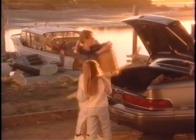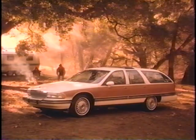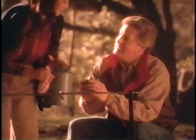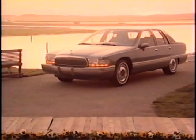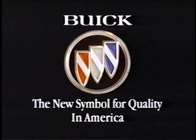The new Roadmaster was designed to capture the classic spirit of the original. It is built for active, knowledgeable people who understand the advantages of owning a full-size automobile. People who appreciate fine automobiles acknowledge Roadmaster as the leader of its class, with luxurious comfort and convenience features, an excellent ride, and great value. The new symbol for quality in America.